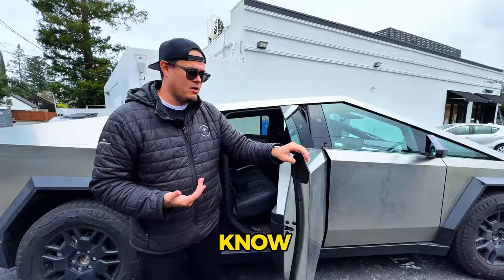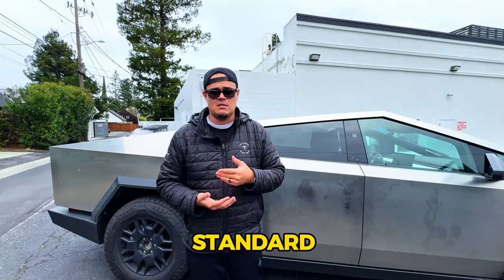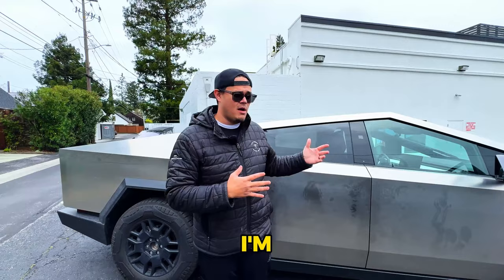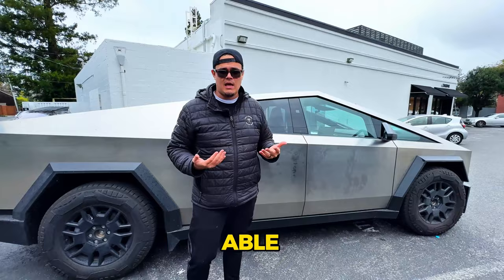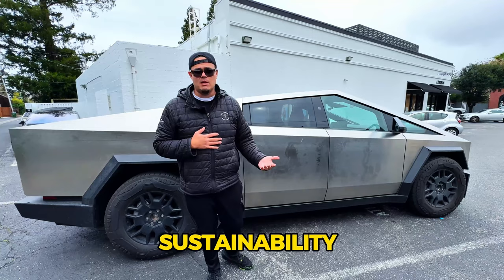To wrap up: you've seen the Rivian R1T Quad, two F-150 Lightnings — standard range and platinum — and a quick look at the Cybertruck dual motor. Let us know in the comments if something changed your mind or stood out to you about one of the trucks. Overall, Tesla's mission is about sustainability, and every gas truck that goes electric is a step in the right direction. Let us know which one you prefer.